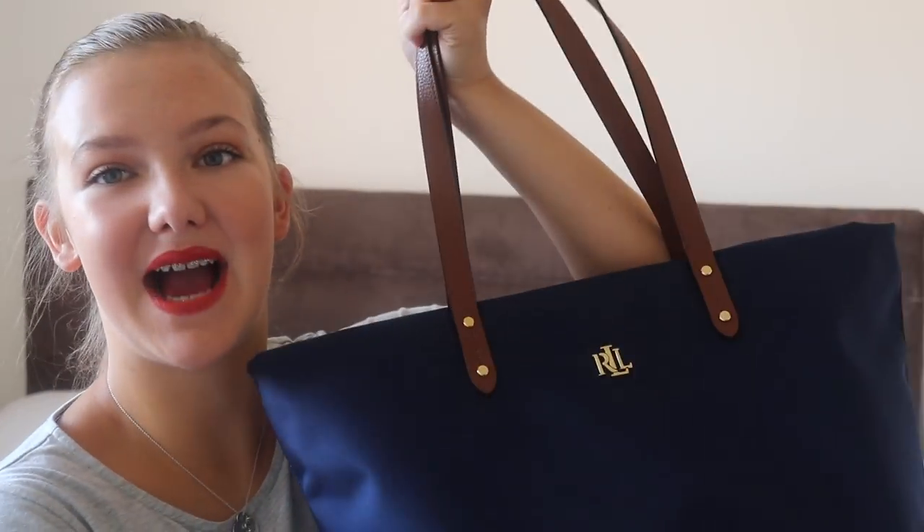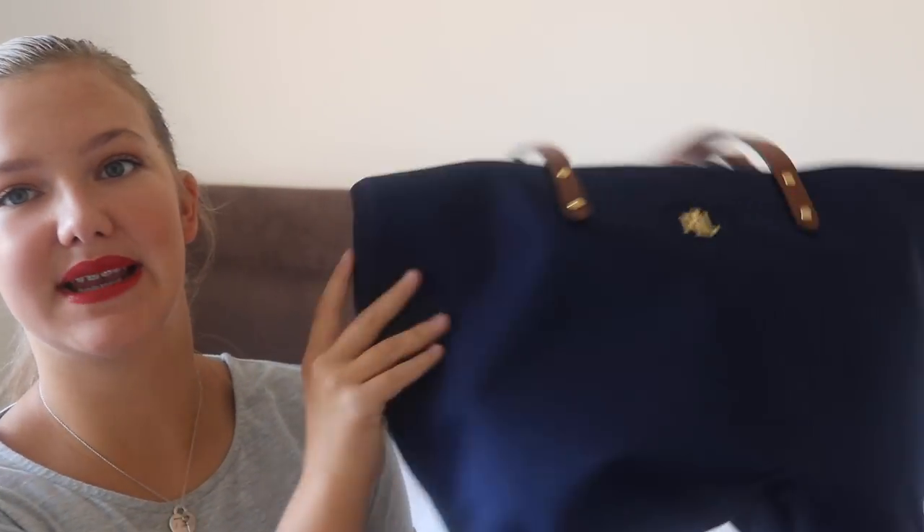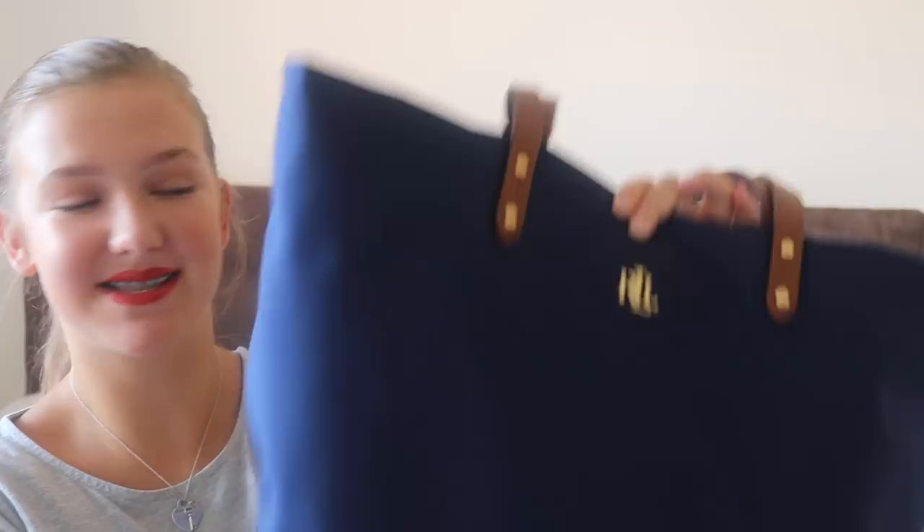I always struggle with finding a school bag - it takes me the longest time. I've ordered from so many different places and sent back so many different bags, all different styles, and none of them were right except for this one. This is my school bag, I'm absolutely obsessed with it. It's from Ralph Lauren - it's basically this navy, really nice and plain and simplistic, with gold and brown detailing. I love it. It's massive and it doesn't even look it - like a Mary Poppins bag.